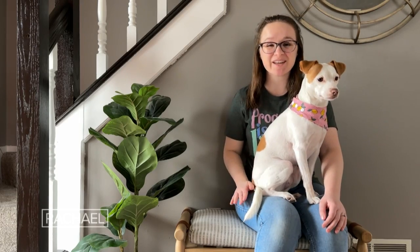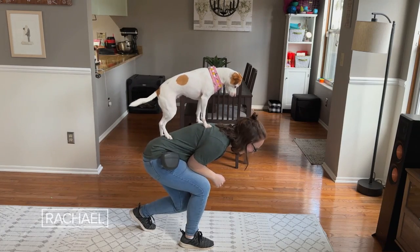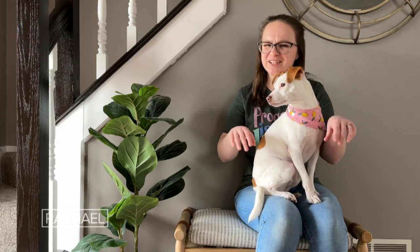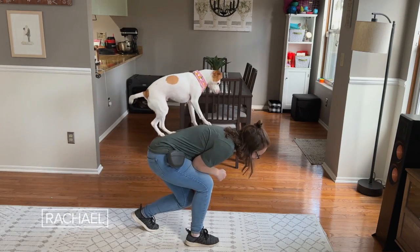One trick that I really love to do with Luna is called backpack, where Luna jumps up from the ground onto my back. She kind of started on her own laying down or crouching down on my back when she does this trick, so oftentimes it really does end up looking like she's a little backpack.